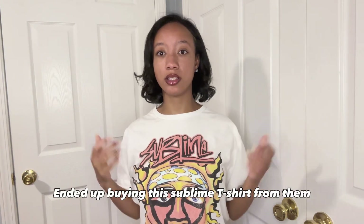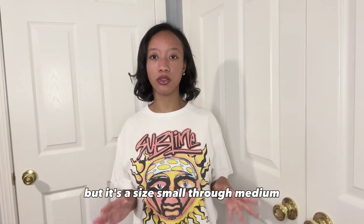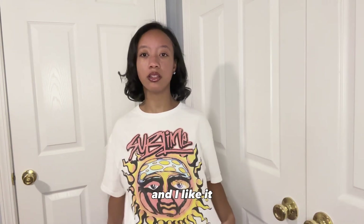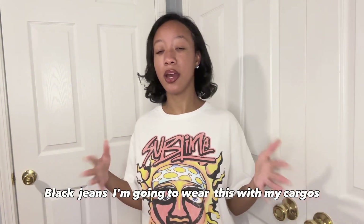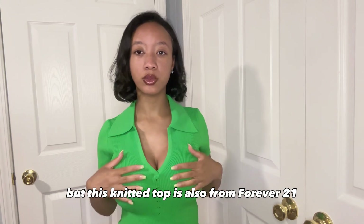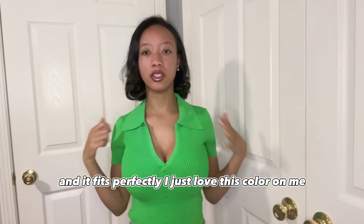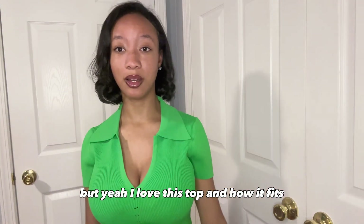I also ended up buying this Sublime t-shirt from them. It's a little oversized, but it's a size small to medium, so it's purposely supposed to be like that. And I like it. It's very cute and stylish. You can dress it any type of way — black jeans, I'm going to wear this with my Cartels. This knitted top is also from Forever 21, and it fits perfectly. I just love this color. It's very comfortable material, not the itchy kind. I love this top and how it fits.